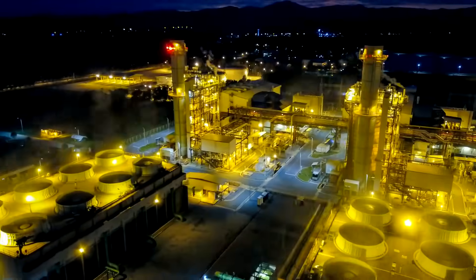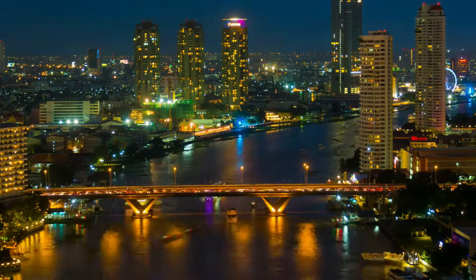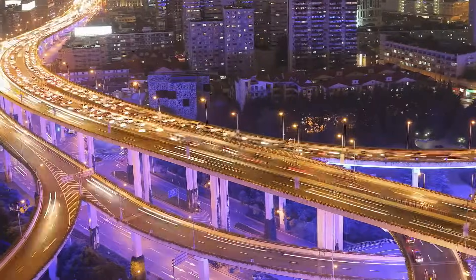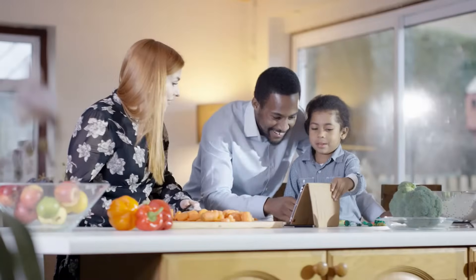Natural gas is an important fuel source for generating electricity. The demand on power plants has never been greater as we rely more and more on electrical power — the world we travel, the communities where we live, the conveniences in our daily lives, and the safety and well-being of what matters most.